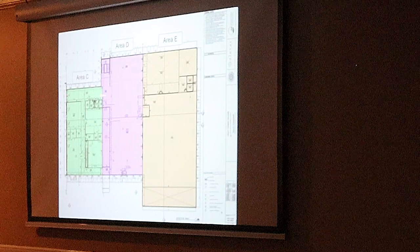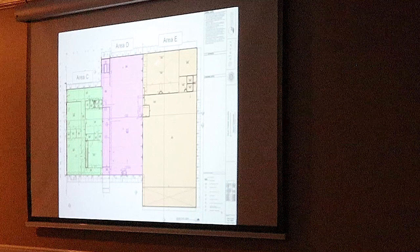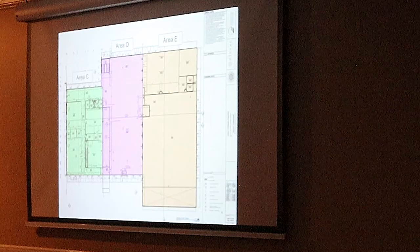We'll have stretching stations through here, looking out over that lawn. This is the pool area — there are windows all through here looking out over those pools.